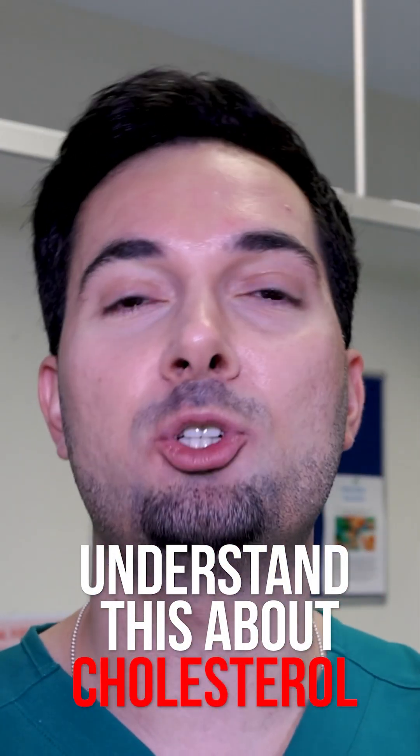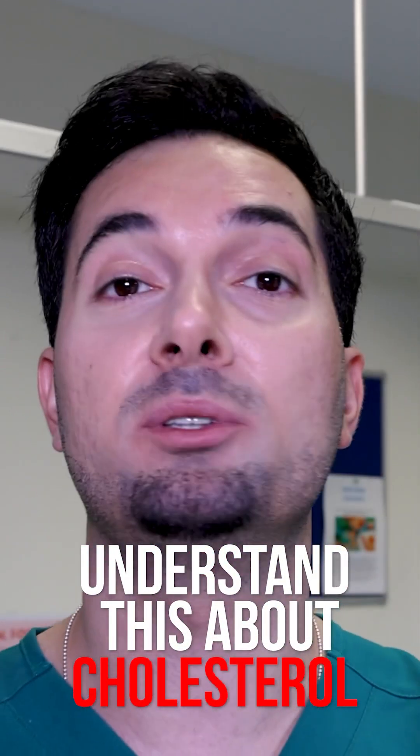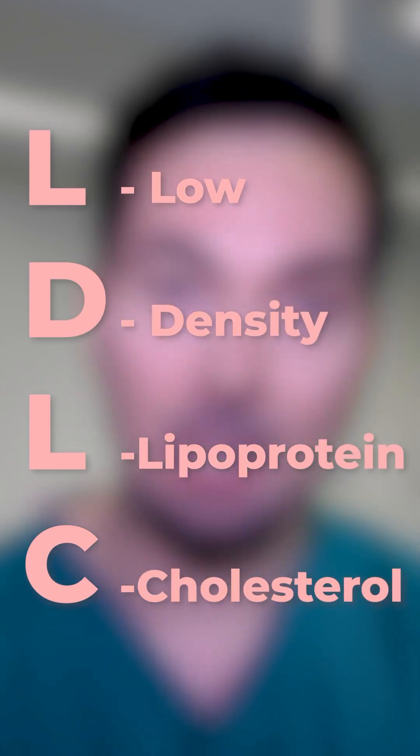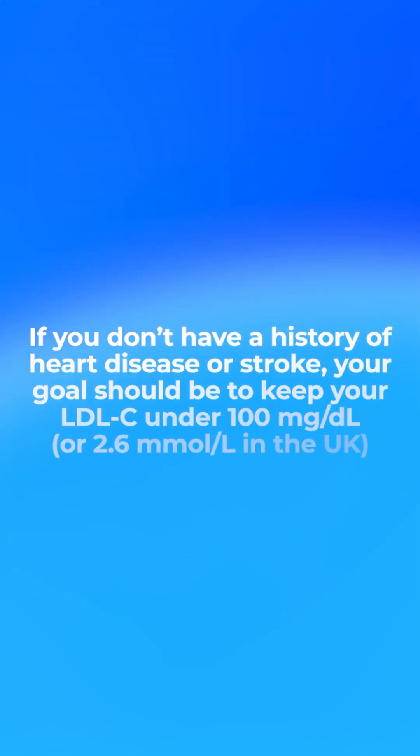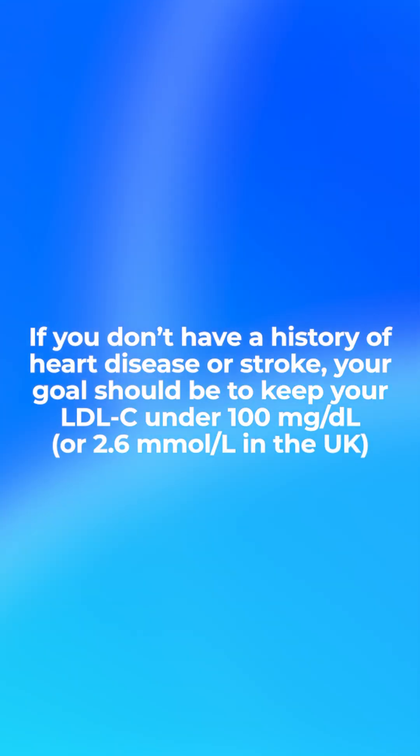When it comes to cholesterol levels, I'm going to focus on the dangerous cholesterol that everyone should be concerned about, which is called LDL-C. This stands for low-density lipoprotein cholesterol. If you have no history of coronary heart disease or stroke, you need to aim to keep your LDL-C levels below 100 milligrams per deciliter if you're in the US, or below 2.6 millimoles per liter if you're in the UK.